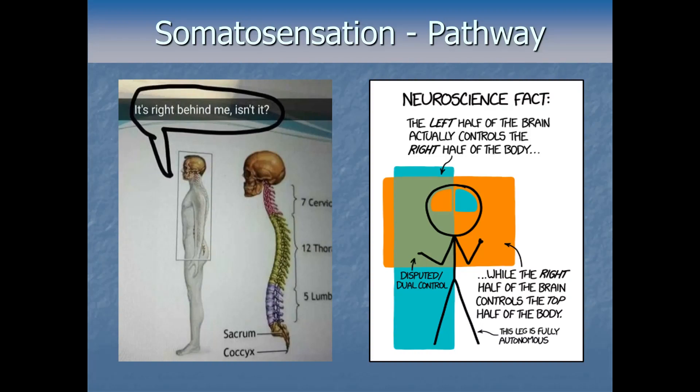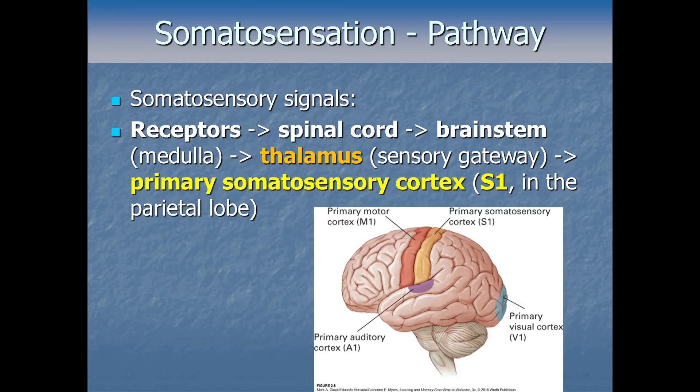Now that we've seen all the things our somatosensory system can detect with our sensory receptors, the question is: where does that info go next? The answer is, of course, to the brain. Remember that each sensory system has a primary area up in the cerebral cortex where the information is initially processed before it gets shared with the rest of the brain. For the somatosensory system, that means the parietal lobe up at the top.